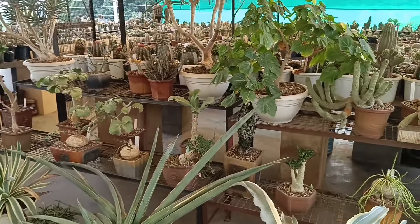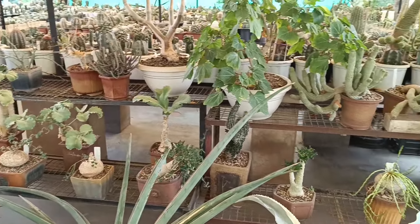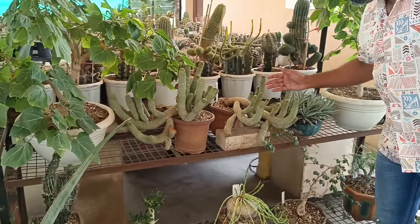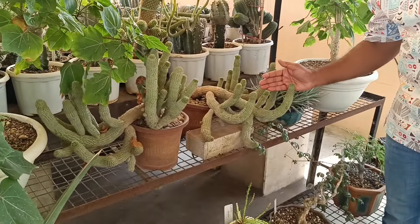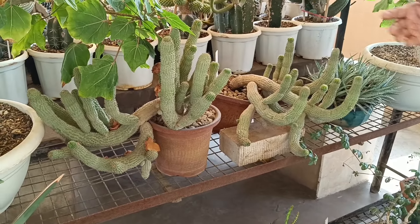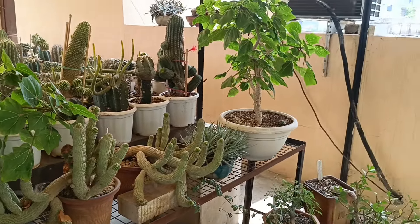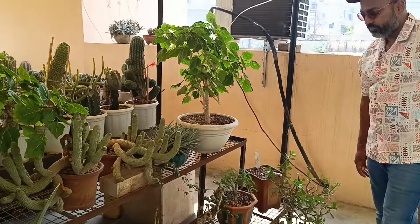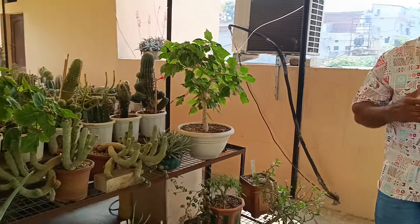Raphionacme, Elodia, Monsonia, Hoodia. There are some specimen-sized Hoodia plants. Here are some plants — let's try to enter this section.